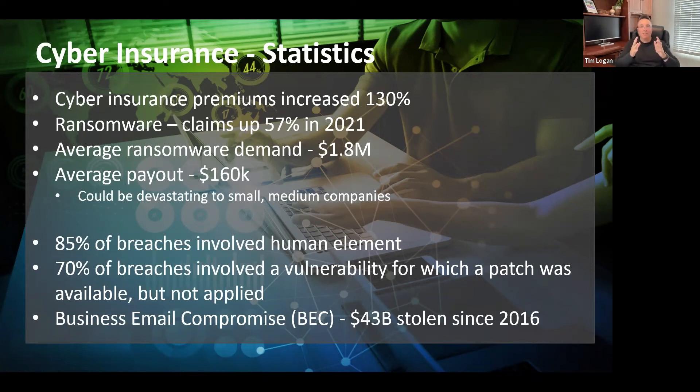The second thing is that business email compromise makes up a significant portion of claims activity. That $43 billion number comes from the FBI. When I sit and look at that, it's astonishing. I'm of the opinion that number is actually understated — because I talk to representatives of small, medium, and large companies on a regular basis, and more times than not they're coming to me because they've had an event happen and they did not have insurance.